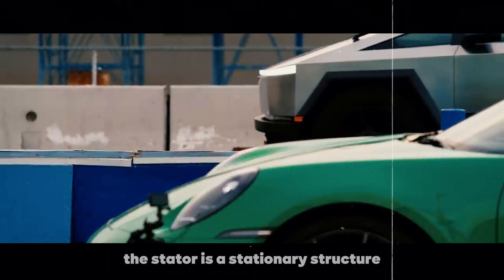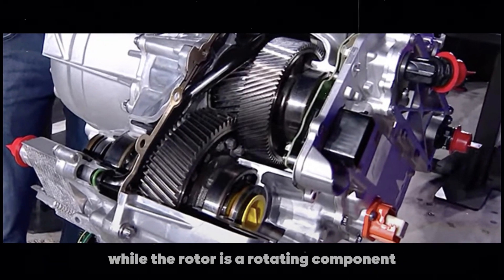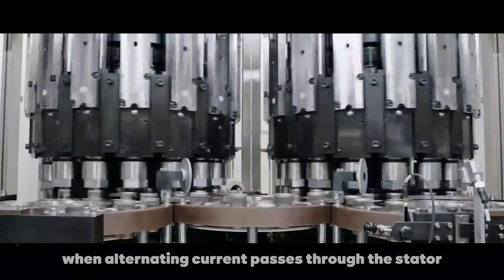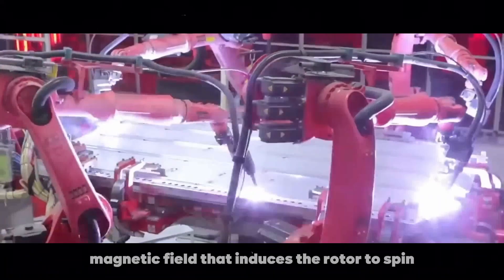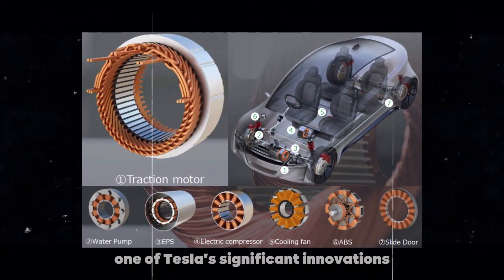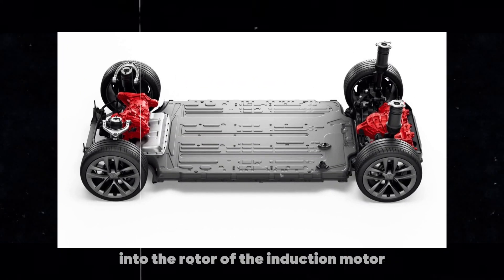The stator is a stationary structure with copper wire coils, while the rotor is a rotating component, often made of aluminum. When alternating current passes through the stator, it creates a rotating magnetic field that induces the rotor to spin. One of Tesla's significant innovations was introducing permanent magnets into the rotor of the induction motor.